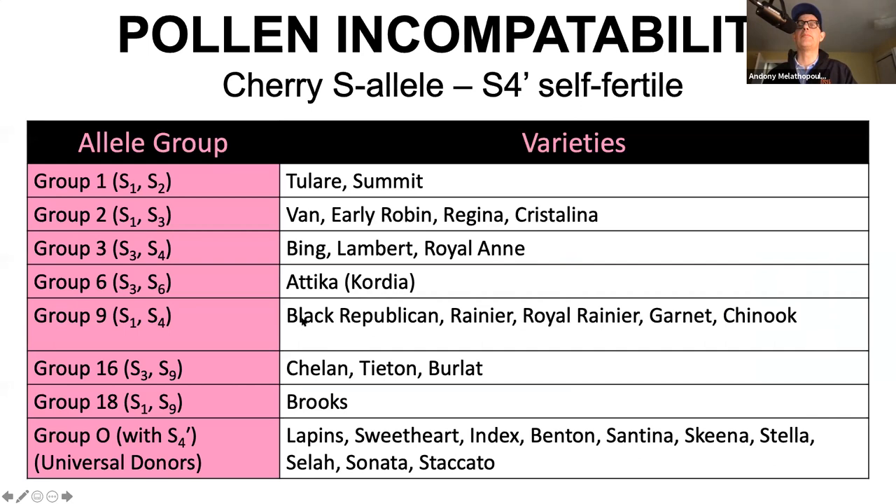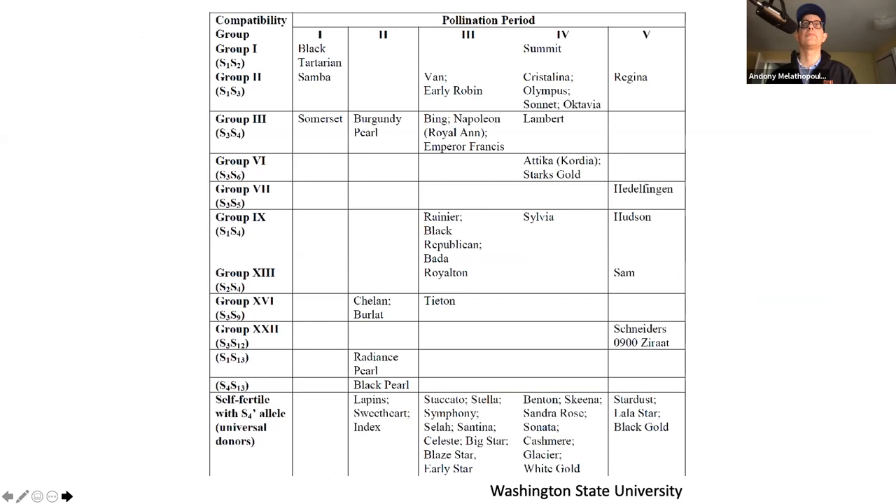Most of you know this because you have your pollinizers in your orchards already. There are allele groups that pair well with other allele groups. Breeders are increasingly looking to develop a universal donor. Some varieties here are self-compatible and don't require a pollinizer. The other trick is that ideal pollinizers don't necessarily bloom simultaneously with the crop you're trying to pollinate, so you have a limited set of pollinizers that will actually fit.